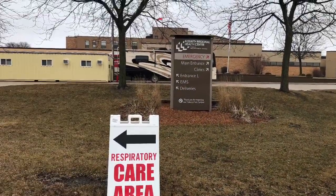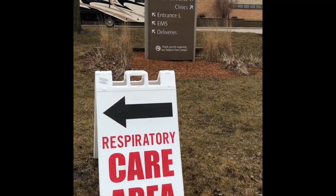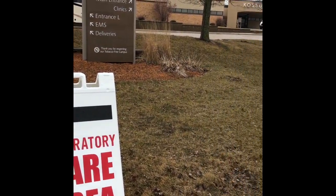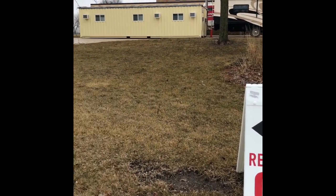Kasuth Regional Health Center has opened a new space for seeing and treating patients with respiratory symptoms. It's called the respiratory care area. This new space is located on the CareHC campus inside the EMS garage on the north side of our facility.